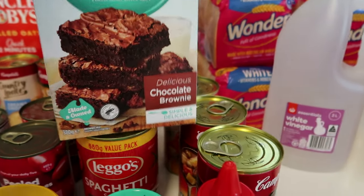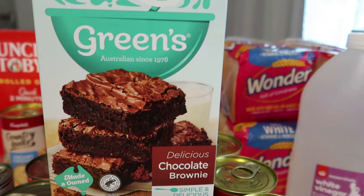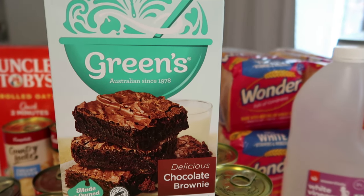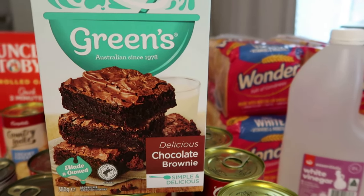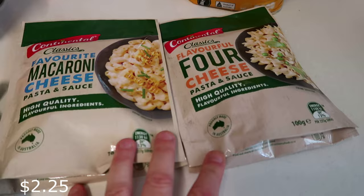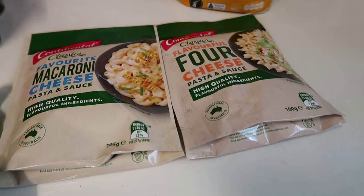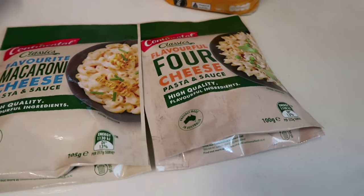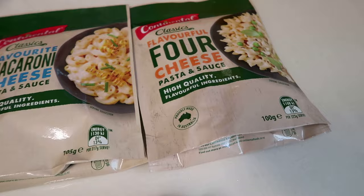I got Greens chocolate brownie mix - my oldest boy will make this on the weekend. These are great when they're on special; you can freeze the brownies or cakes once made. I also got these Continental pasta sauces - I used to buy them years ago. They're great as a side dish and the kids can have them with fish fingers or nuggets. If they like them I'll buy them again.